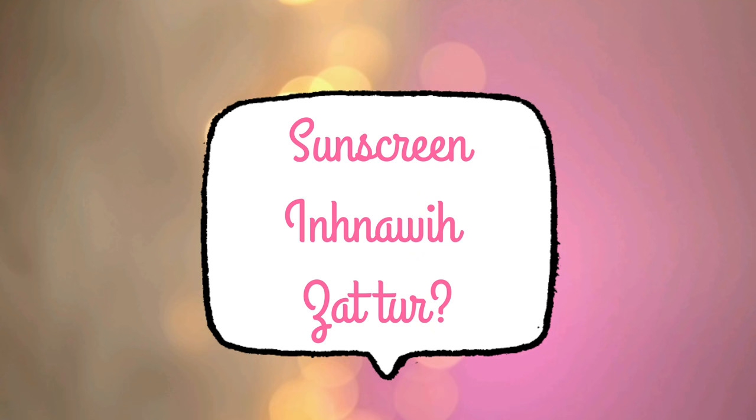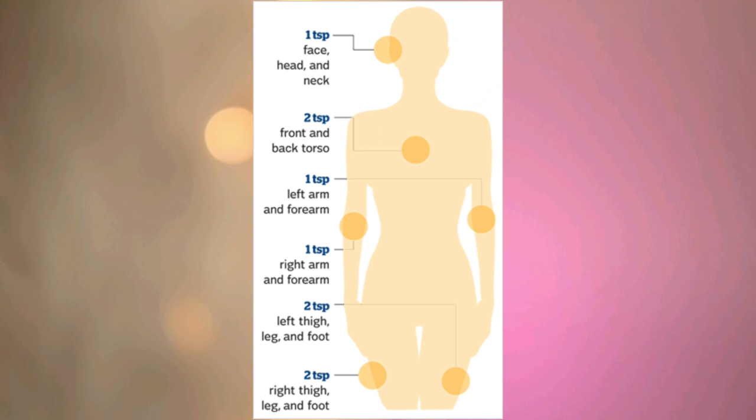On the left, you can add 1 teaspoon of sunscreen, 2 teaspoons, and another teaspoon. You can add 2 teaspoons with water. With this amount, you need to use a finger rule. If you have a mask, you can apply it to the masked area.